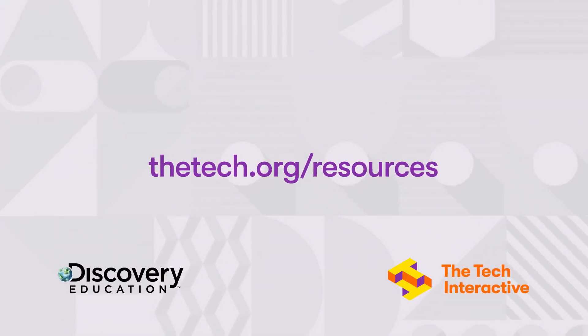See the rest of this video series for additional tips on facilitating systems design challenges. For more resources, go to thetech.org/resources.